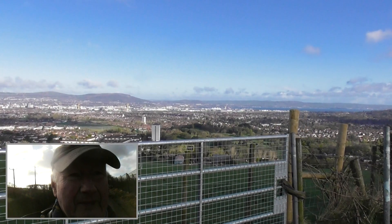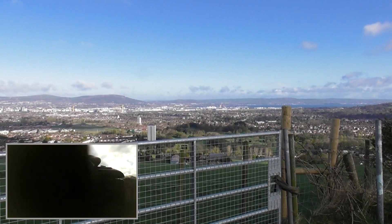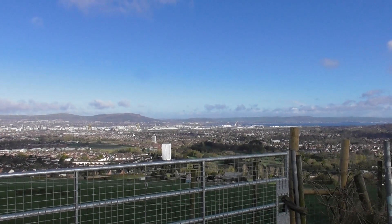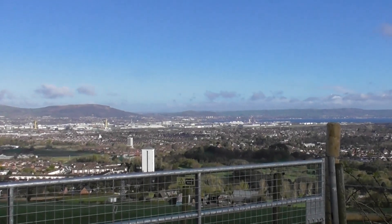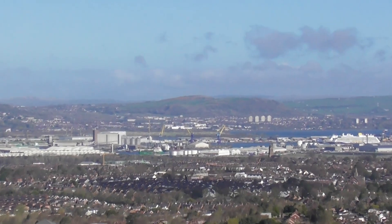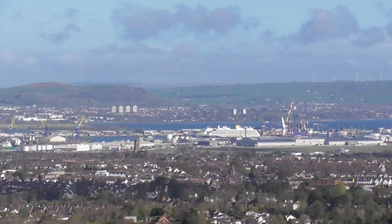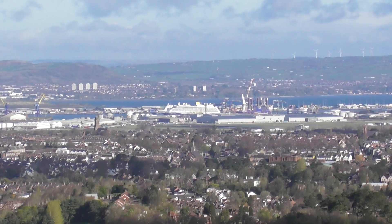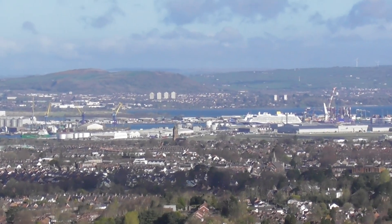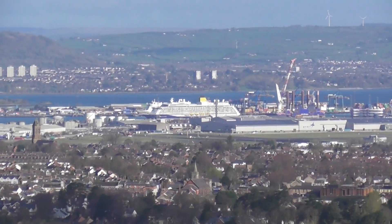I'm looking at this boat here. This is the Spirit of Discovery. Belfast's cruise schedule has begun again. Belfast is about the third most popular cruise ship destination in the UK, which is very good. There's the Spirit of Discovery there.